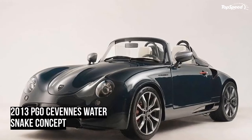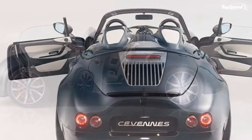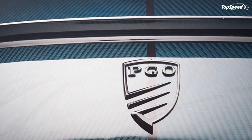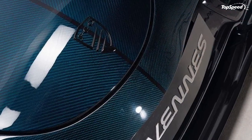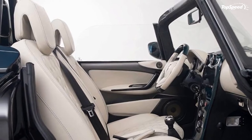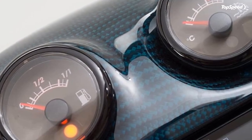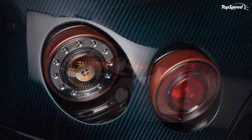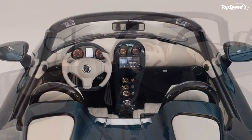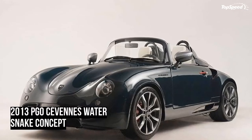Competition: Weissman MF5 Roadster. The Weissman MF5 Roadster is far superior to the Cevennes Water Snake Concept when it comes to performance credentials. The former is powered by a BMW M5-sourced 5.0-liter V10 that produces 507 horsepower and 384 pound-feet of torque, allowing it to rocket from 0 to 60 miles per hour in just 3.9 seconds on its way to a top speed of 192 miles per hour. The Cevennes Water Snake Concept hasn't been priced yet, but we expect it to be more affordable than the 189,500 euros ($250,000) price tag of the MF5 Roadster.